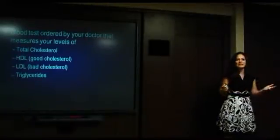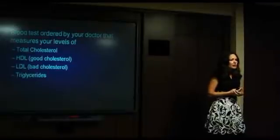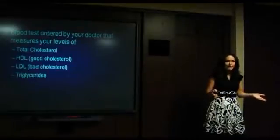So let's talk about what a lipid profile is. How many of you have had a lipid profile done by your doctor or at a health fair? A lot of times people have the testing and then their doctor will tell them everything looks good, and that's all you know.